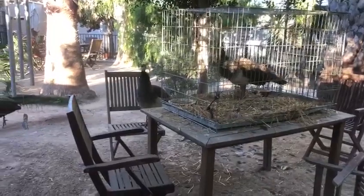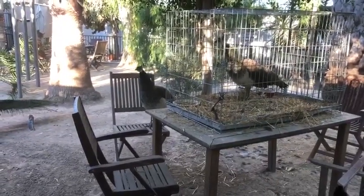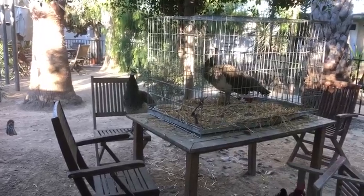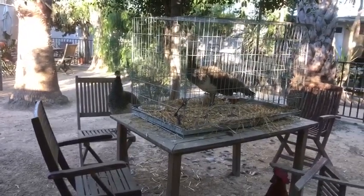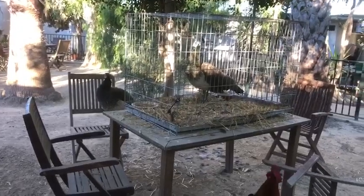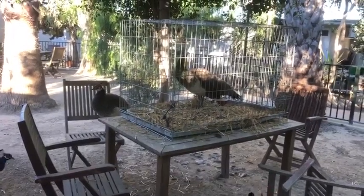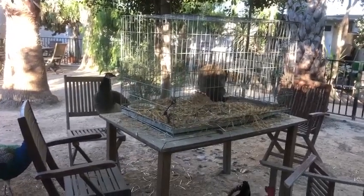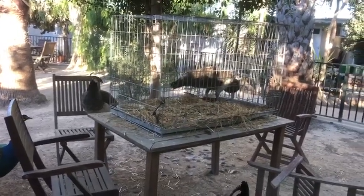This is our female peacock Jasmine, who since she came home last night hasn't really left her, and there's obviously already a bond forming between her and the other female peacock. So in a minute I'm going to let her out and let her explore freedom, probably for the first time in her life.